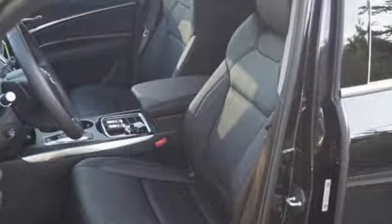While tri-zone climate control, heated leather seats with driver memory settings, adaptive cruise control, and Acura personalized settings add constant comfort.